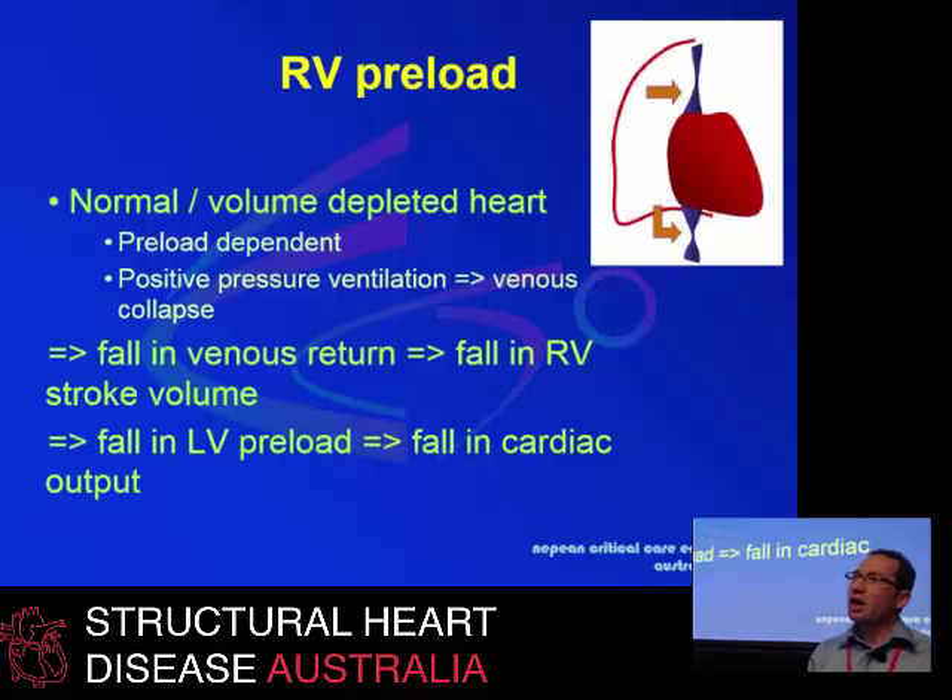The paradigm is changing for intensivists. We are now trying to think of preload not as the maximum amount of fluid needed to achieve the best cardiac output, but essentially how little we can get away with to maintain good cardiac filling and reasonable cardiac output. We'd like to treat patients as normal individuals who are preload-dependent and who will have some falling venous return with positive pressure ventilation, although we don't want them to progress to no venous return and falling right ventricular stroke volume leading to low cardiac output.